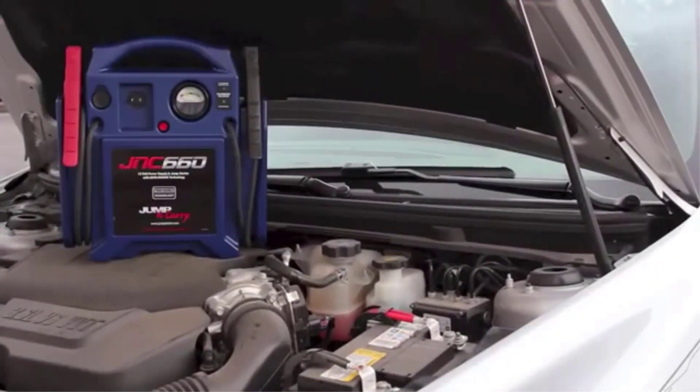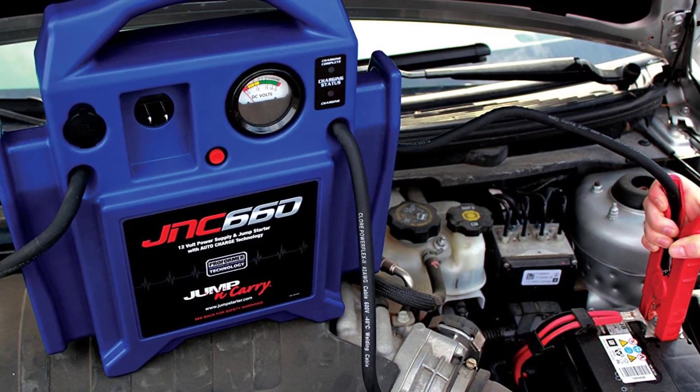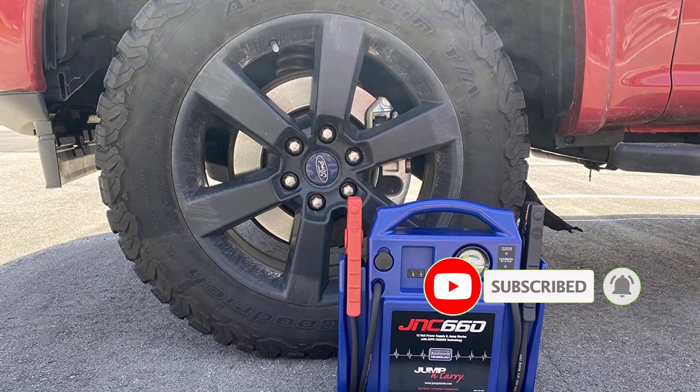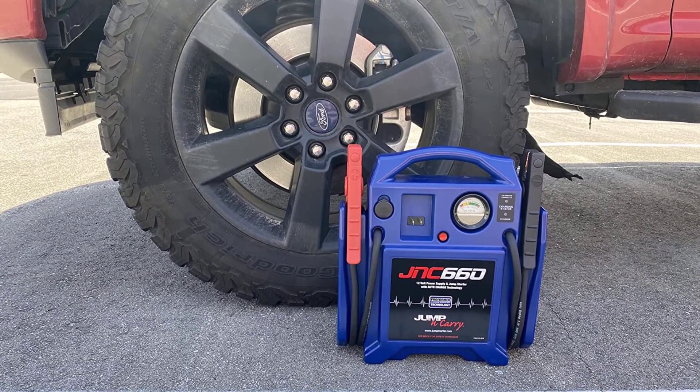What's missing are the extras we typically see in a jump starter. There's no flashlight, no USB ports for your phone, and no air pump. Jump starters are great, but we really like versatile devices here, so the lack of extras is disappointing. On the positive side: built-in plug and a replaceable battery. On the negative side: no extras.